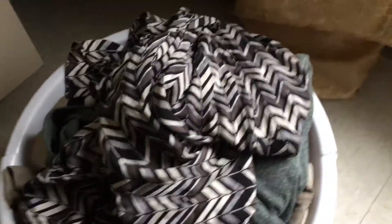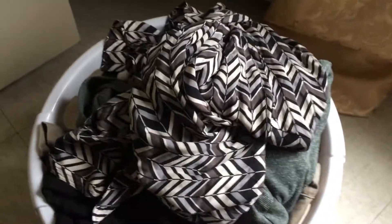Hello! I went to Goodwill and got some stuff, so I'm just gonna show you what I got. First thing — I got this blouse, and this is how it looks.